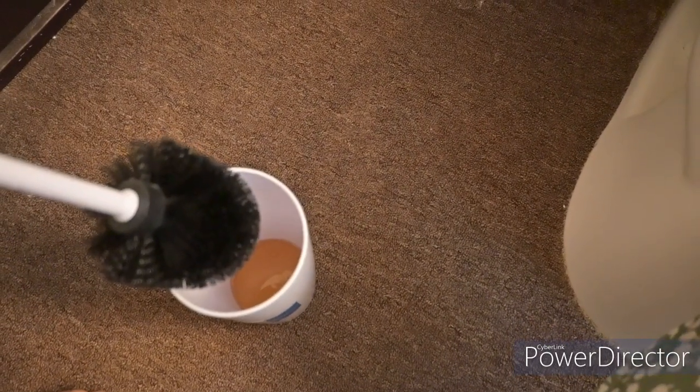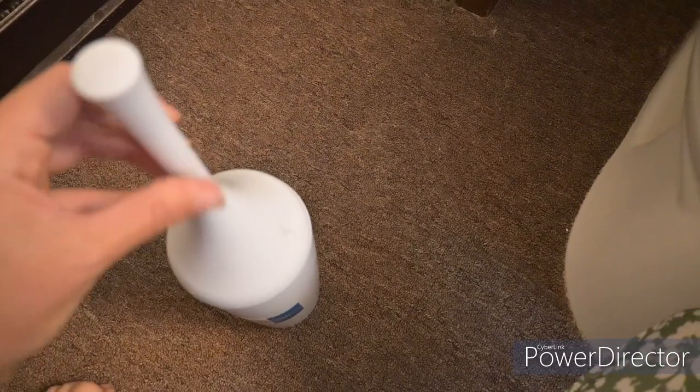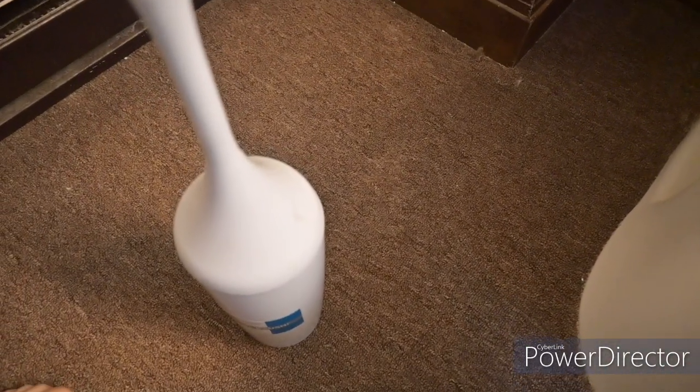To make the bathroom smell clean and fresh, I put a blend of castile soap and essential oils into the base of the toilet brush — this eliminates all odors and actually makes it smell pretty good.